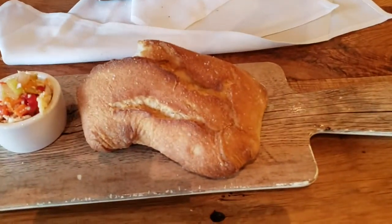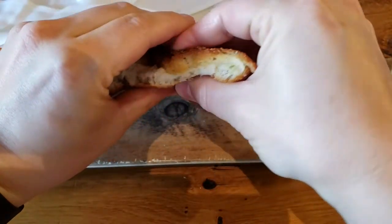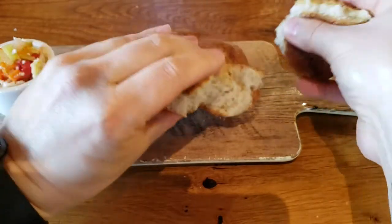It's really good — super fresh and hot. The outside is crispy, the inside is nice and fluffy. There's salt on the outside. Oh, it's got a nice crisp crunch to it.